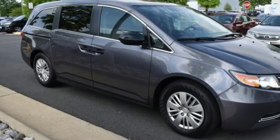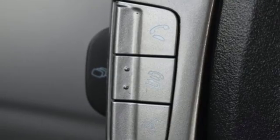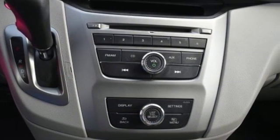in everyday driving, the Odyssey's suspension absorbs bumps and road imperfections for a very comfortable ride, yet the settings aren't so soft as to induce unwanted body roll in the turns.